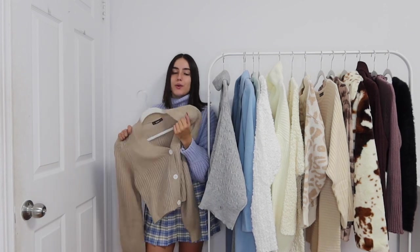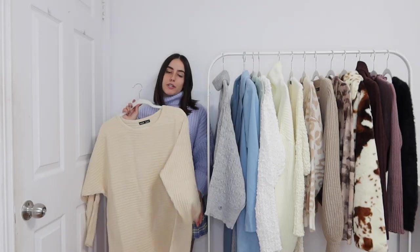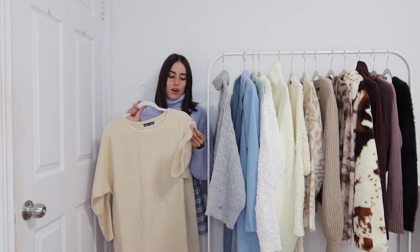A basic brown cardigan — you cannot go wrong. This one is cropped, the buttons are white, I got it in a size small, and this is so comfortable. I loved wearing this — it's just a very basic, easy go-to throw-on sort of top. The material is definitely on the thinner side.